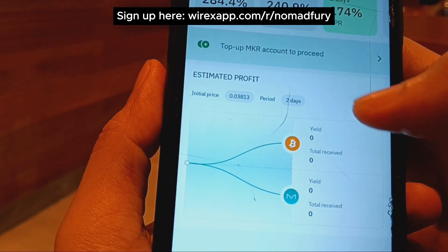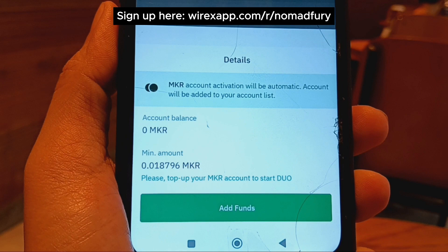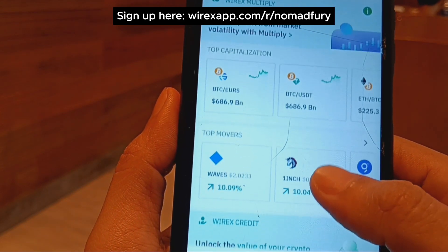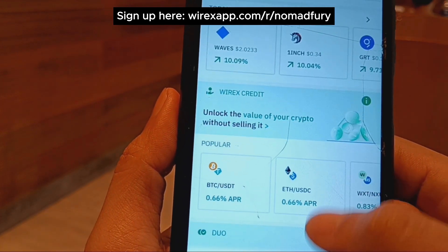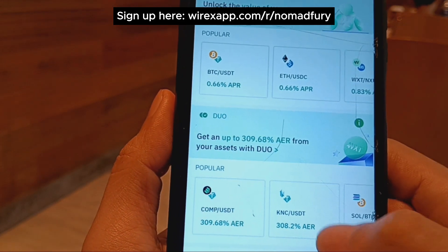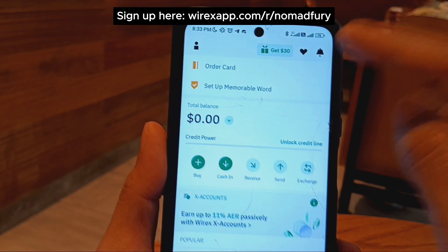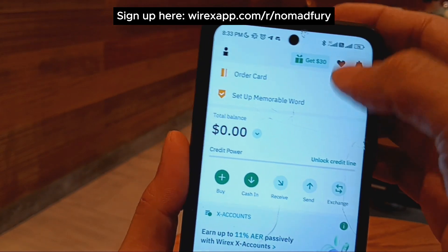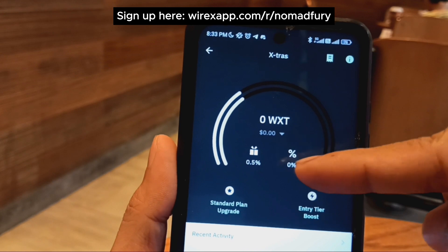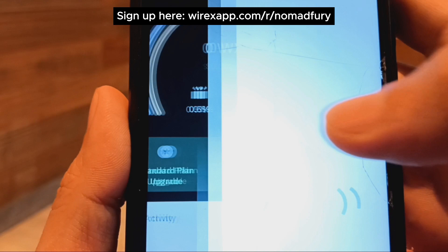To top up your account, you need to link a new card. From the dashboard, you get an overview of all features — credit, Duo, Grow, and Multiply. The Wirex app is smooth and user-friendly; the interface is easy to navigate and understand, with features like Grow, Multiply, Duo, and more all accessible in one place.